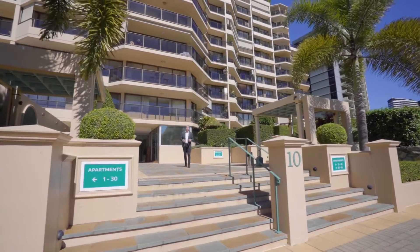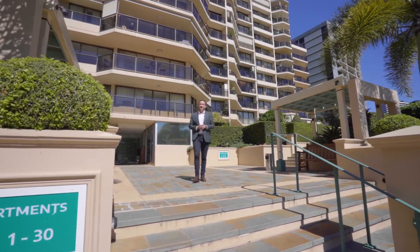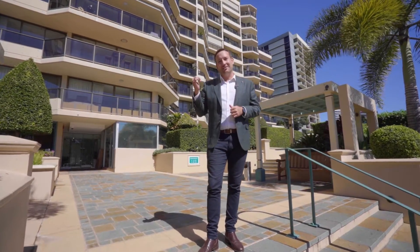Featuring an unrivalled lifestyle and the most amazing city views. Ladies and gentlemen, my name is Richie Yates from Jamestein Residential, and today I welcome you to 45 of 10 Lowell River Terrace in South Brisbane. Let's go inside and check it out.